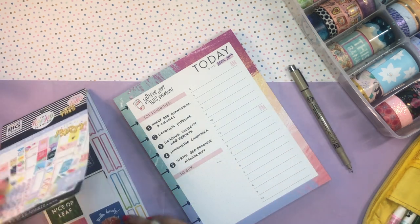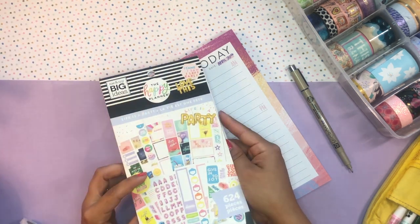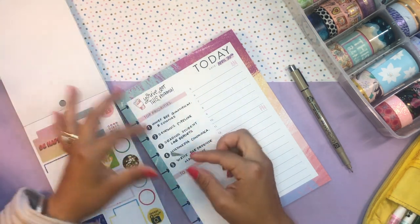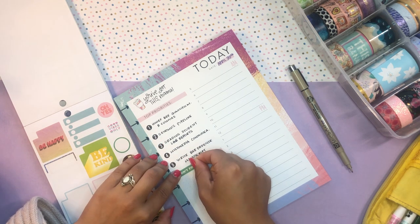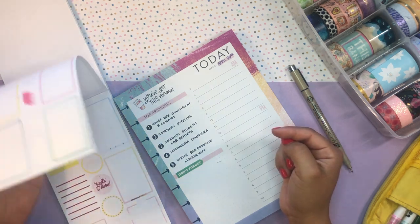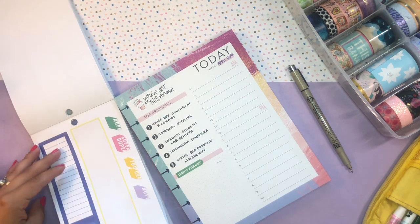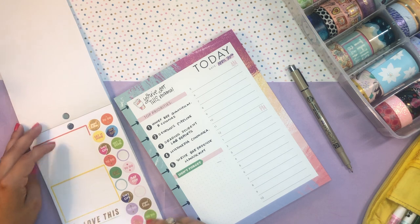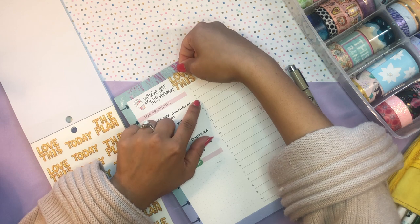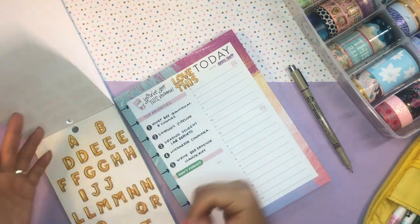We have a section here that says 'to buy,' but I'm not gonna need that. So I think what I'm gonna do is use my Life is a Party Cabbie Planner sticker book — an oldie but a goodie. I like it because it's really bright. I haven't used it in a bit, so it's nice to rediscover it. And also, it was my birthday yesterday, so it kind of got me in the mood — because it's all about celebration and partying. Let's put the sticker up here. Love this.